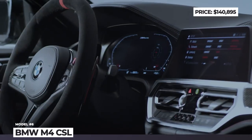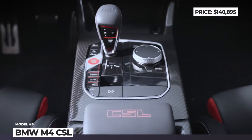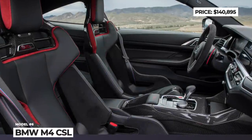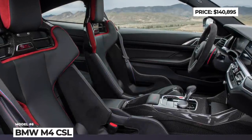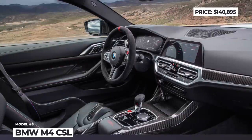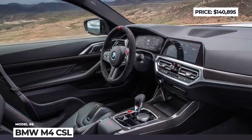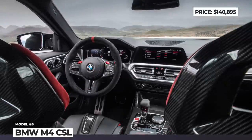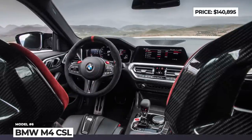The BMW M4 CSL gets the most powerful version of the 3.0-liter inline six-cylinder TwinPower Turbo from the M4 Competition, increasing output to 543 hp and 479 lb-ft. This results in a 3.6-second 0-to-60 sprint and a 191 mph top speed.